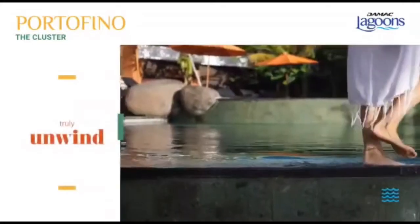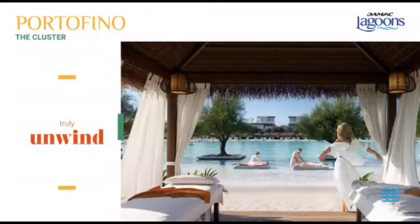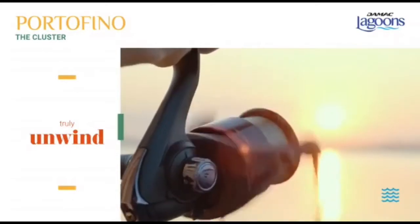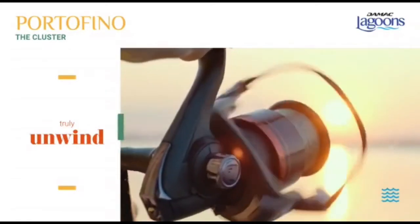And if you're looking to truly unwind, head on down to the relaxing outdoor spa, the outdoor music pavilion with its live performances, or seek solitude at the peaceful fishing lake.